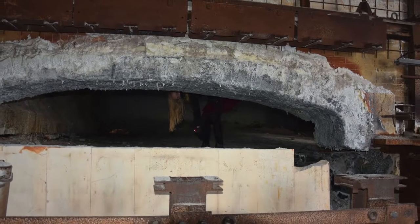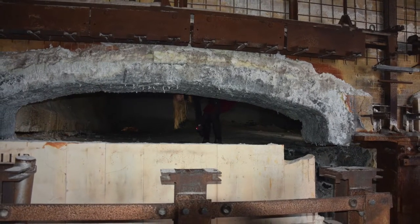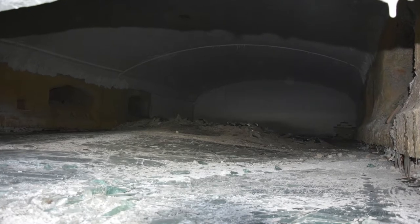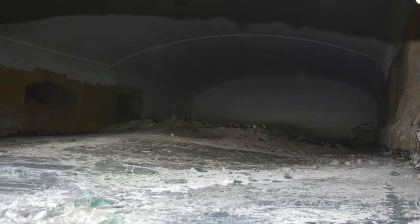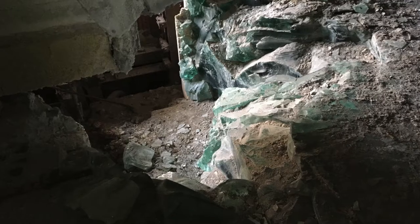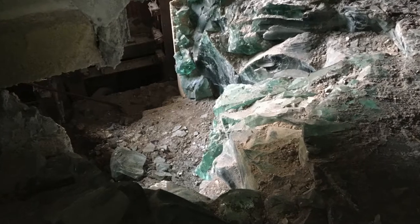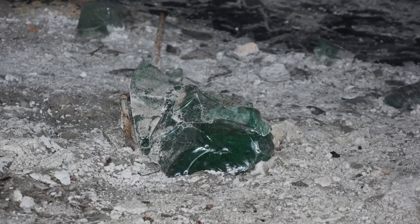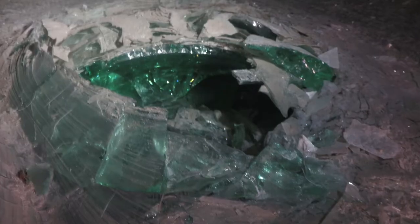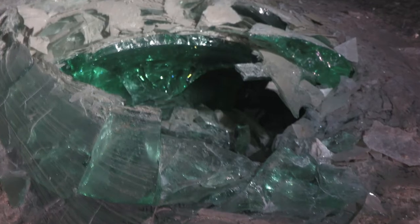Next we went into the oven, which was quite stable as it was a big mass of glass, but getting on it I did manage to get a couple of scratches. The interesting part about the glass in the oven was that there were air bubbles underneath, which caused the glass to burst, and then you could see all the green glass on the inside.